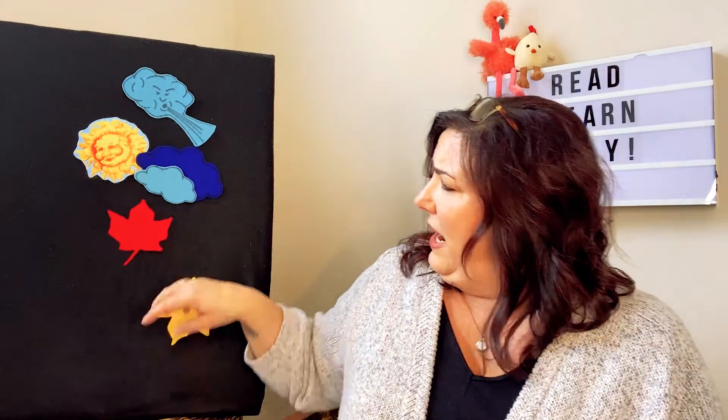Two autumn leaves high up in the tree. And the leaves shake — oh no! And one comes falling down on me. That only leaves one autumn leaf high up in the tree.